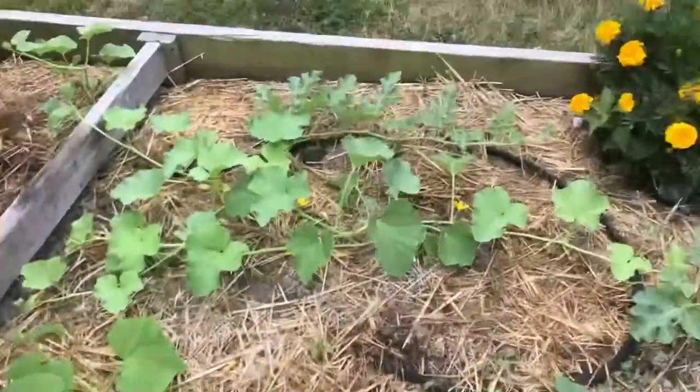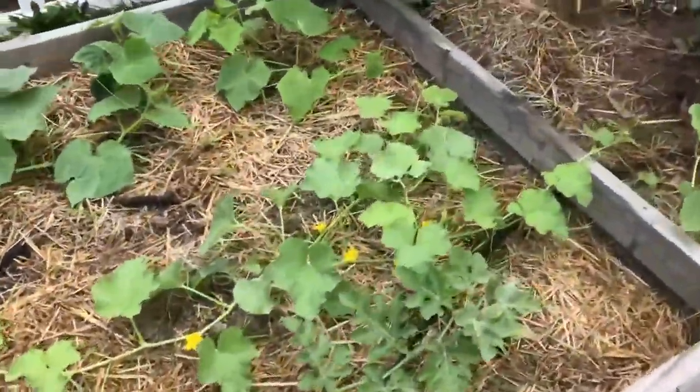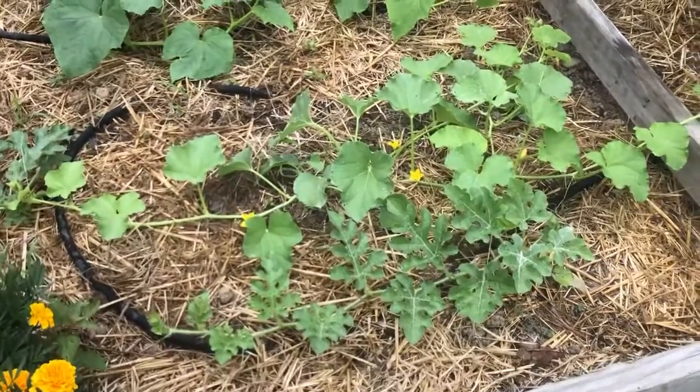This guy is ready to be strung up. These guys over here, they're ready to be strung up too. I have watermelons and melons that are starting to vine.